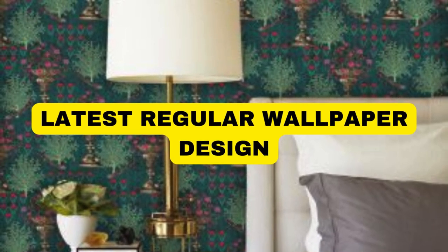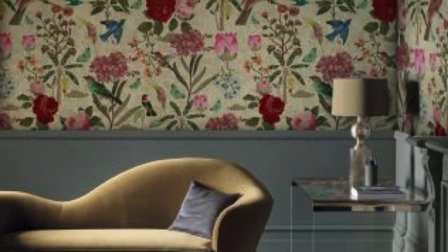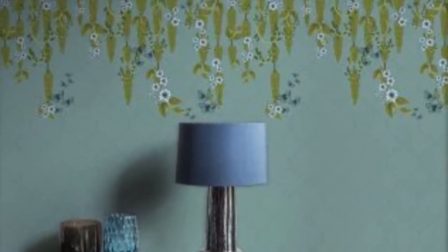Lit Blinds Store. I can certainly help you find or describe a regular wallpaper. However, I would need more information to provide you with exactly what you're looking for.